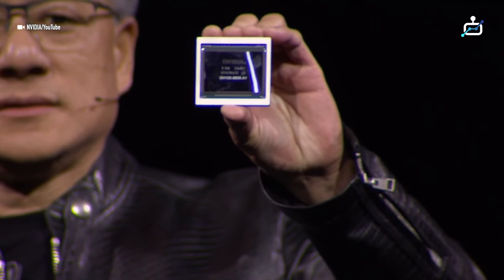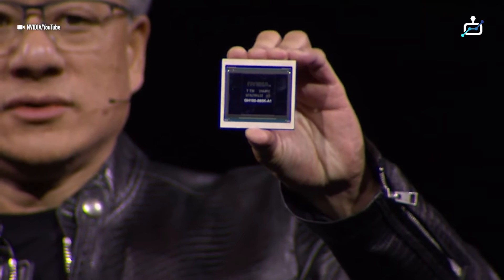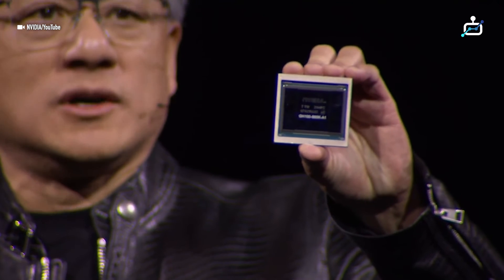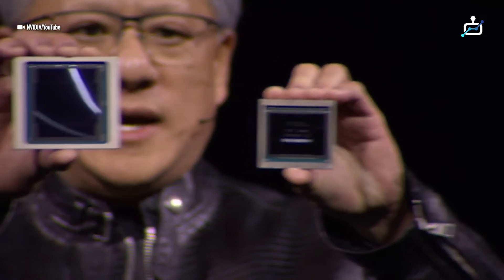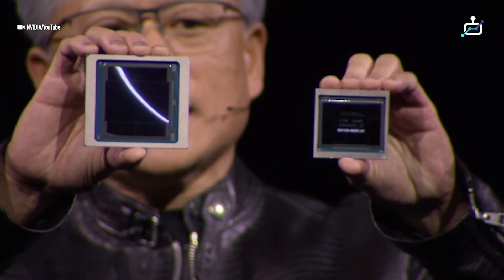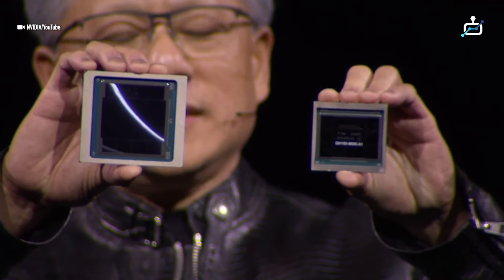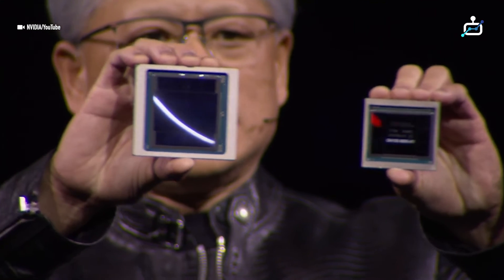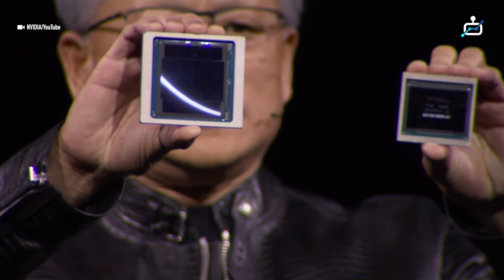This is Blackwell sitting next to — this is the most advanced GPU in the world in production today. This is Hopper. Hopper changed the world. This is Blackwell. It's okay, Hopper. You're very good.